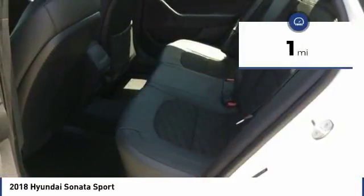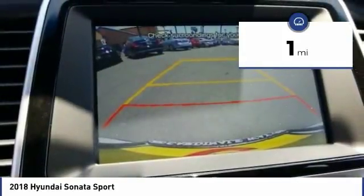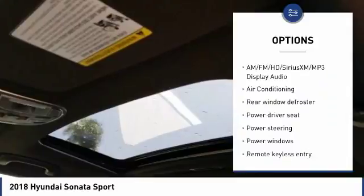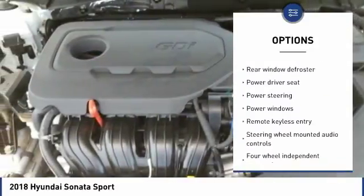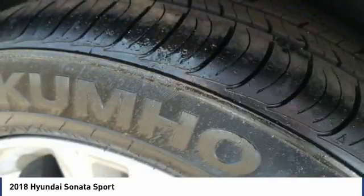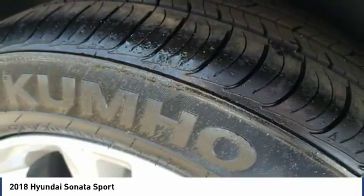This vehicle has less than 100 miles. Here are some of this vehicle's great options: traction control, air conditioning, leather wrapped steering wheel, dual airbags, power steering, four wheel disc brakes, electronic stability control, security system, heated front seats, rear window defroster.